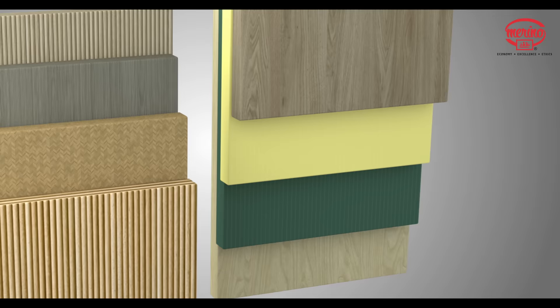Choose from over 51 laminate designs in five new textures for the perfect finish. Presenting Curations by Marino — select global design for the select few.